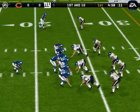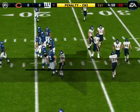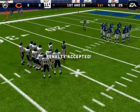The Bears come out in a nickel package. Encroachment, number 71. So he's called for encroachment.